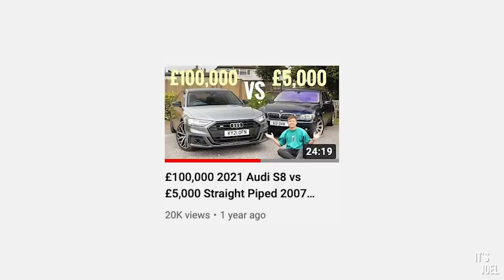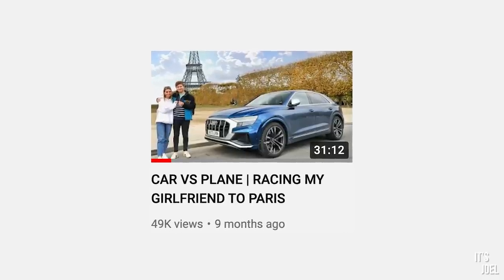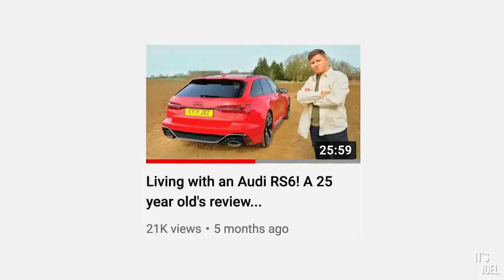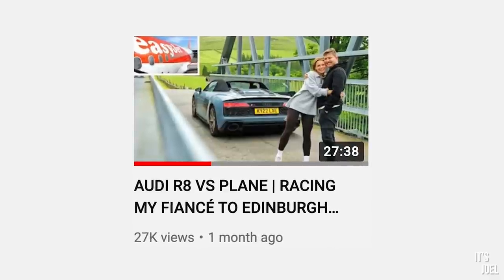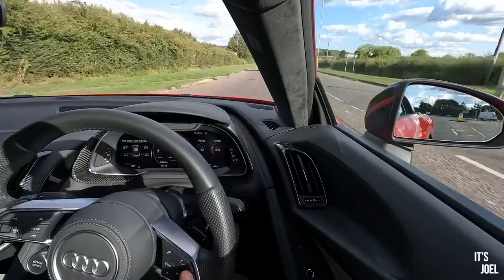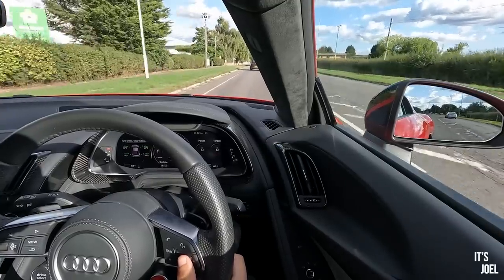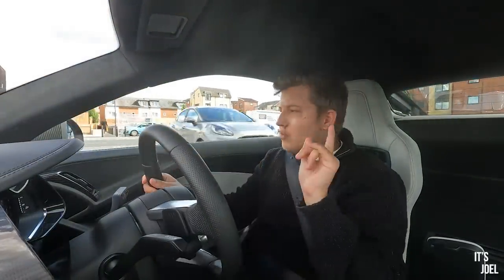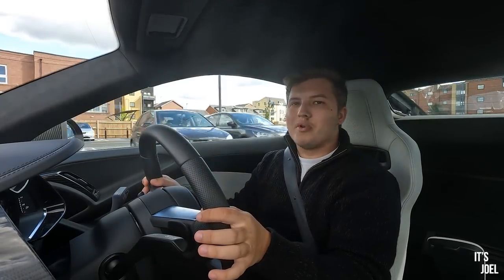I'm in the super fortunate position where Audi are kindly able to facilitate me having a few of these press cars each year. So far I've had five: last year I had an Audi S8 and an Audi SQ8, which I raced my fiancée to Paris in. Then this year I've had an RS6, that R8 Spider you saw on the channel a few months ago, and now this. But you might be wondering how this works — how do I get insured on this car, do I have to pay for fuel, is there a mileage limit, what does Audi actually expect me to do? I'll let you know all about that in a minute, but first I'm just going to pull over and grab a quick coffee.